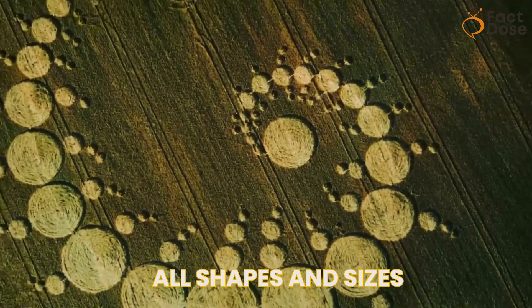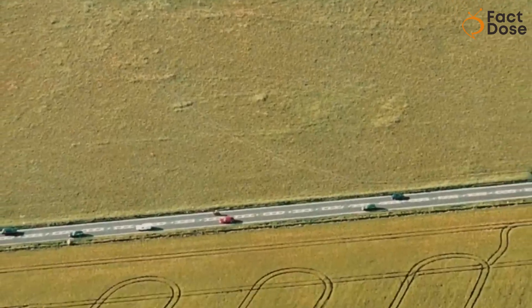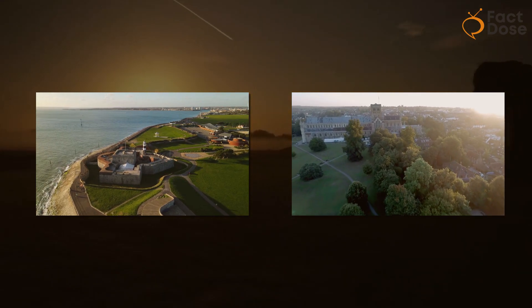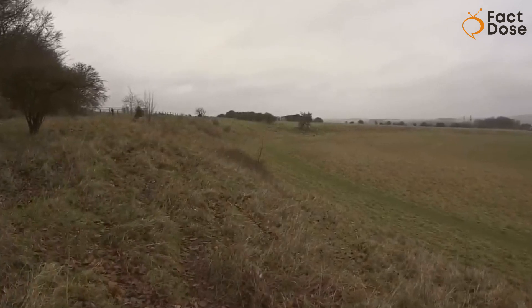Crop circles come in all shapes and sizes. Some are simple circles, while others are more complex with triangles, spinner shapes, and crescents. The place where you see them the most is in southern England. Over the years, artists have created amazing masterpieces in these fields.